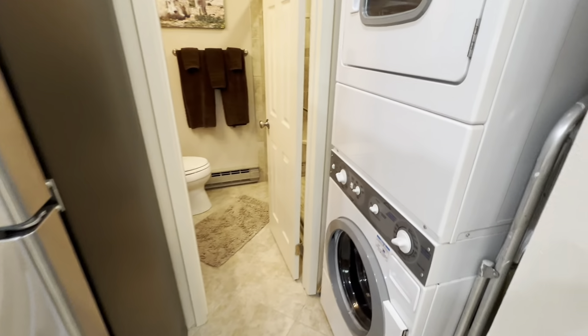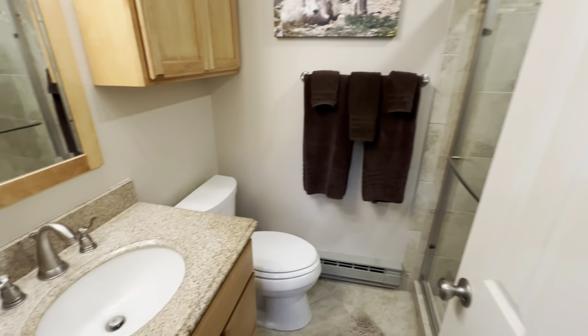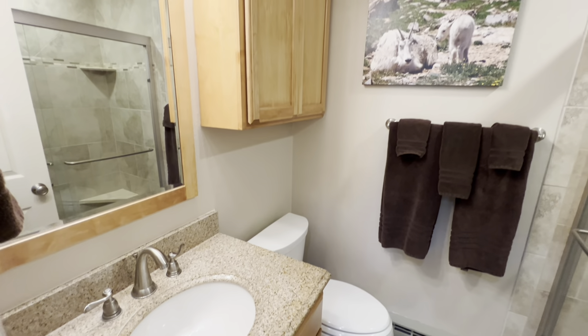Conveniently located on the main floor is the first bathroom, completely remodeled with a new vanity, cabinets, a walk-in tiled shower with glass sliding doors, and tile flooring.